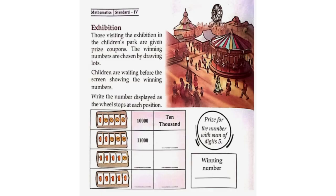Exhibition. Those visiting the exhibition in the children's park are given prize coupons. The winning numbers are chosen by drawing lots. Children are waiting before the screen showing the winning numbers. Write the number displayed as the wheel stops at each position: 10,000, 11,000, 11,110, 11,111. The prize is for the number with sum of digits 5. The winning number is 11,111.